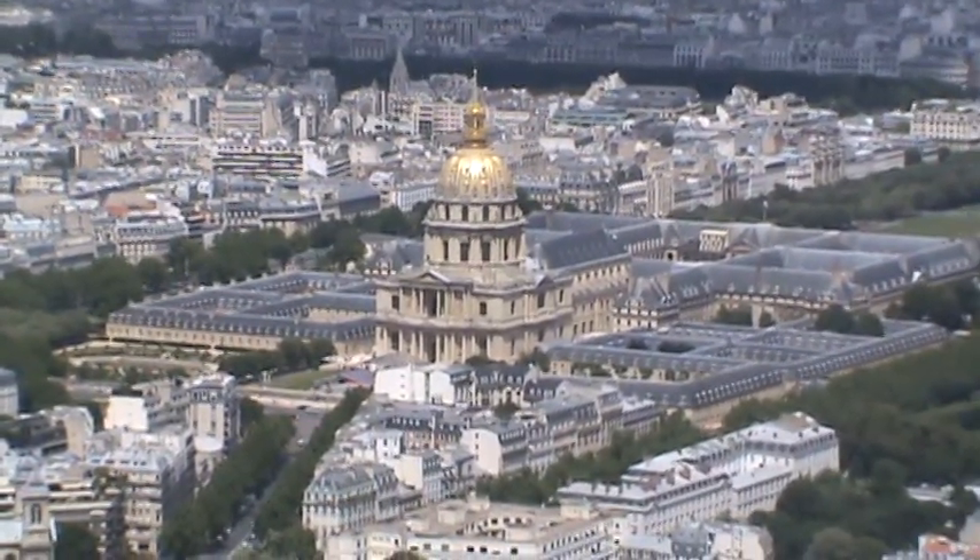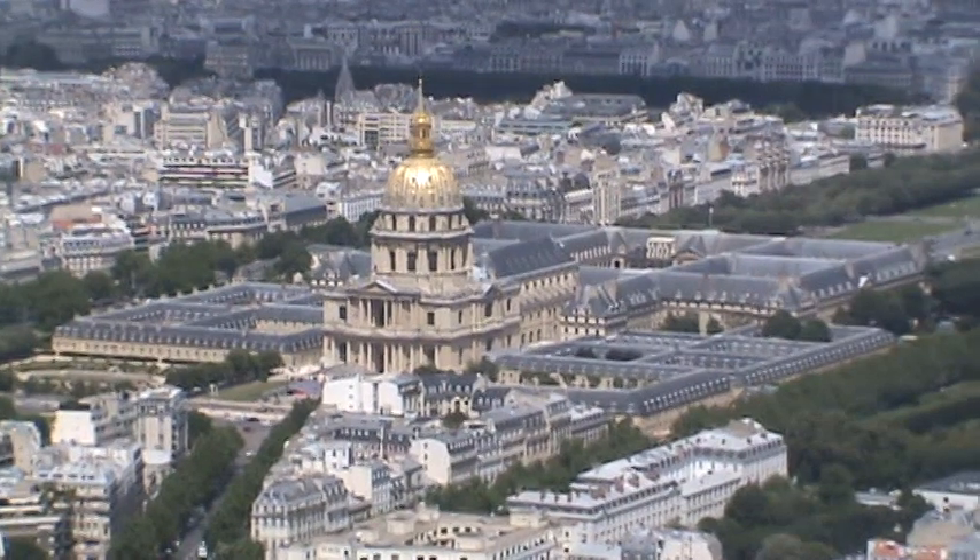That's Hôtel des Invalides, where the tomb of Napoleon is. I'm going to try and hit that this afternoon.